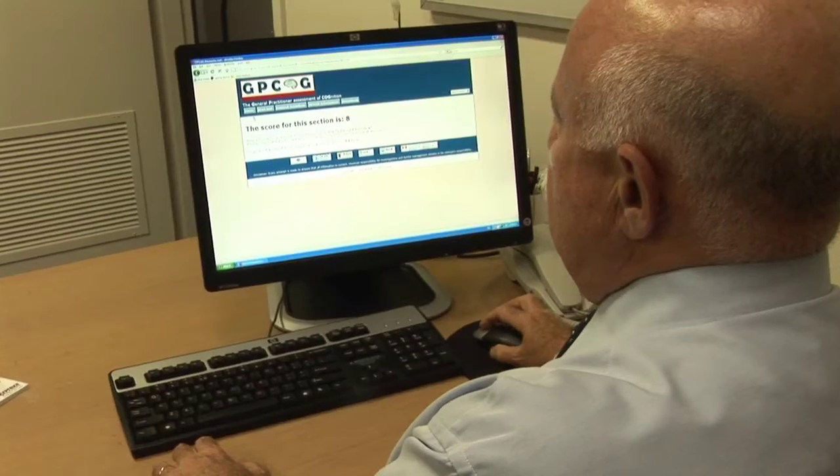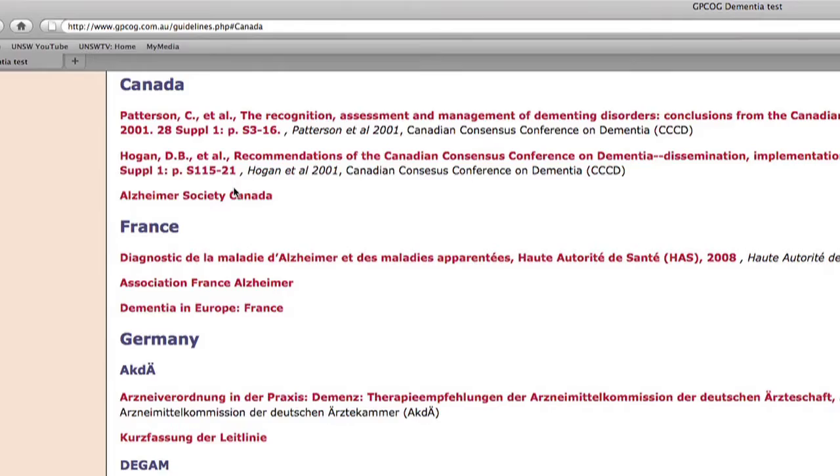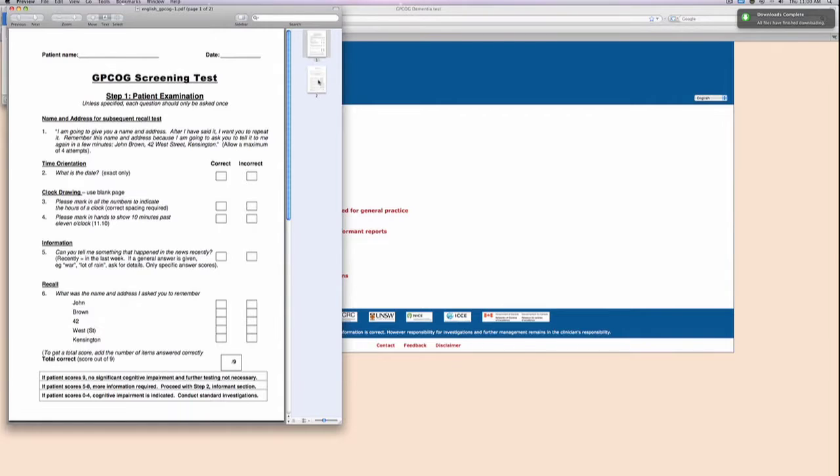The test was designed specifically to cater to a standard GP consultation time and is augmented with a host of online resources. More and more doctors are using the web to help them with diagnosis and management. Nearly all GPs have a computer on their desk and most are linked to the web, so it's inevitably the way of the future.